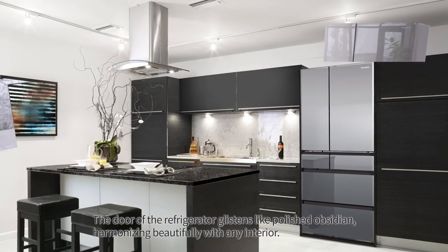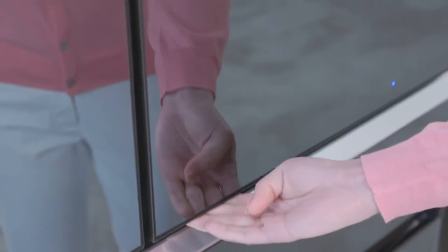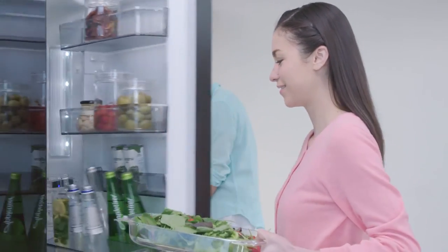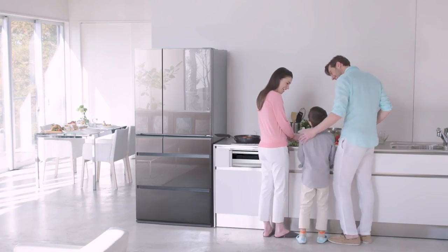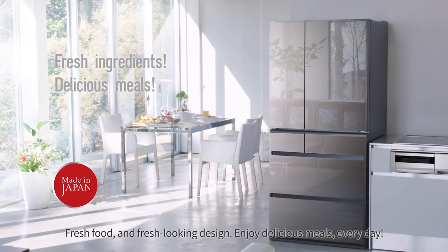The door of the refrigerator glistens like polished obsidian, harmonizing beautifully with any interior. Fresh food and fresh looking design. Enjoy delicious meals every day.